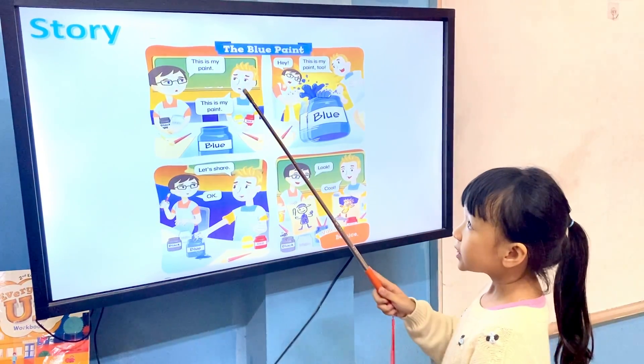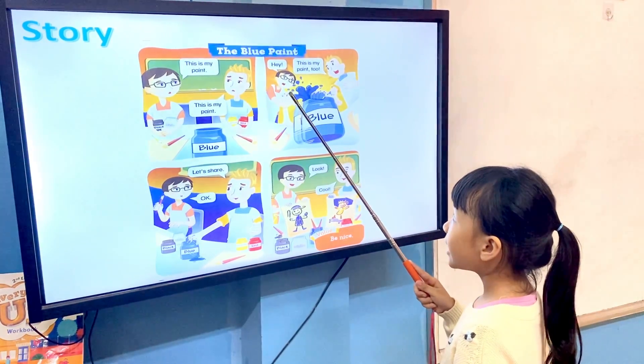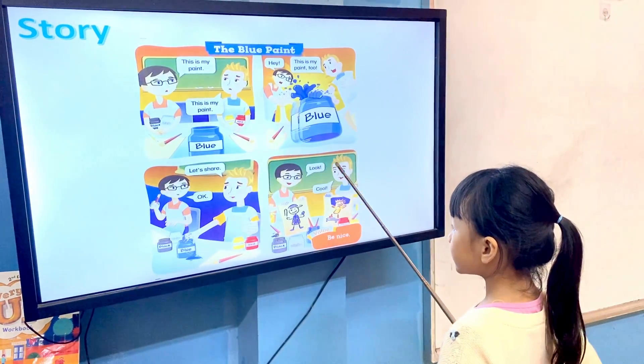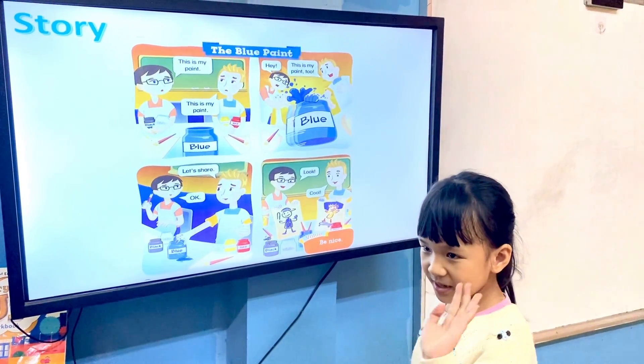Tell me the story, Asha. This is my paint. This is my paint. Hey, this is my paint too. Let's share. Okay, look, cool. Very good, Asha. Thank you. Bye-bye. Bye-bye.